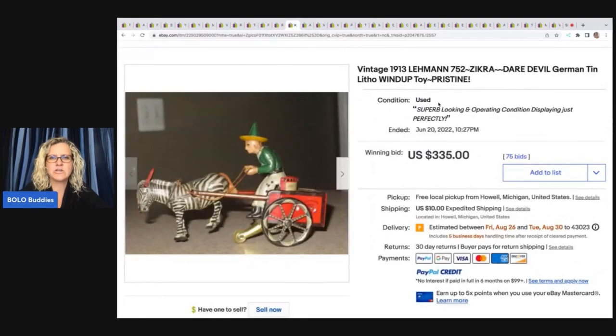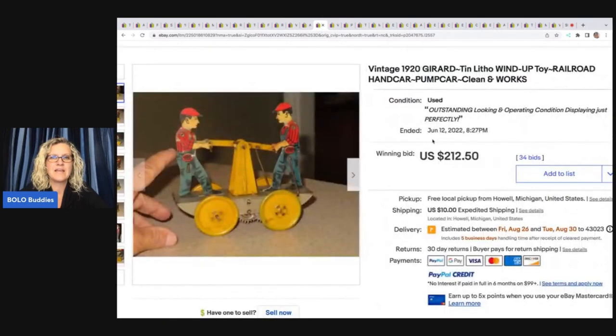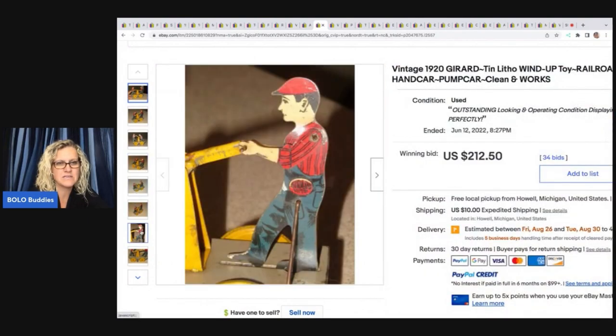Here's the one I showed you guys with the little zebra. Now look at this one — how cute is that? It's an ostrich pulling a cart. I love it. It sold for $290. And they have this dated antique 1889 to 1913. And then you've got this one from the 1920s — it's a tin litho wind-up toy railroad. I'm guessing you wind it up and maybe they teeter-totter. It would be really cool to see some videos of these.